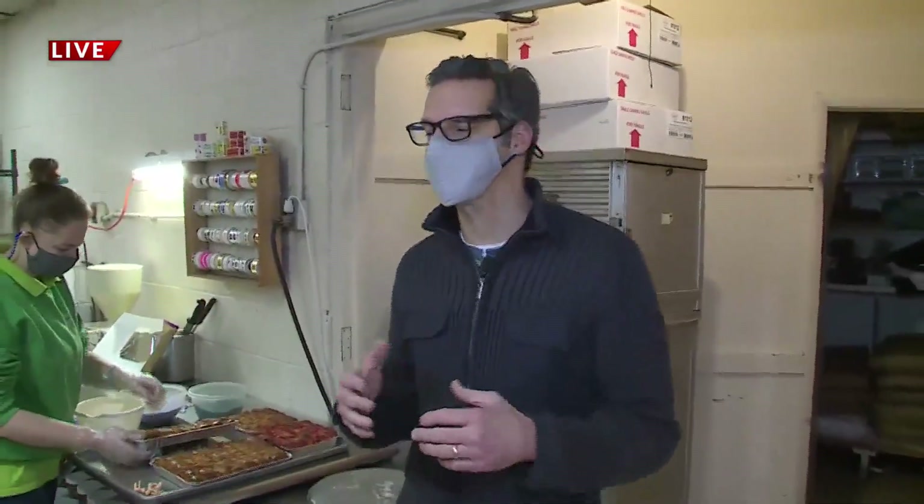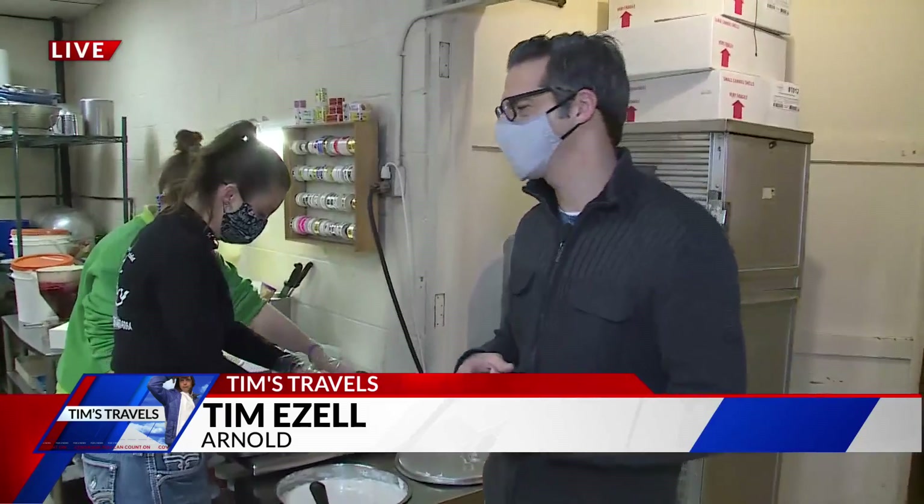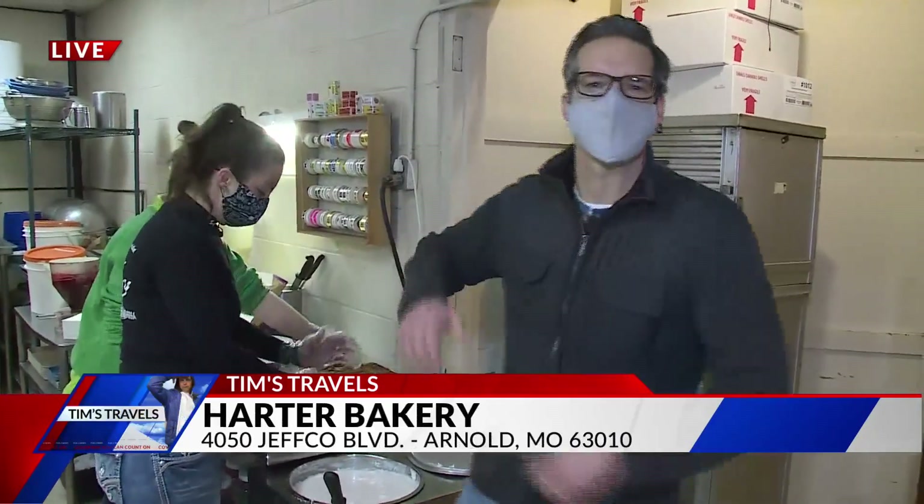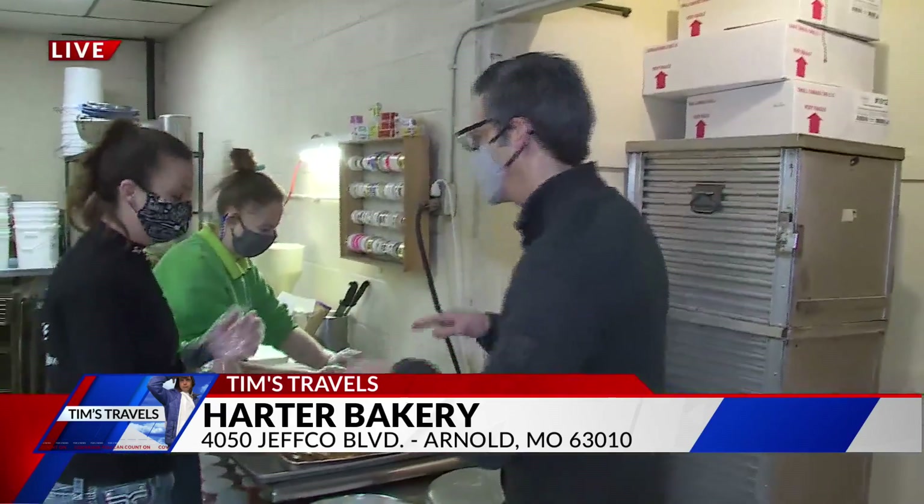Well, then you're in the right place — we got you covered for that, Margie. We are here at Harder Bakery in Arnold where they know all about king cakes. They're serving them up right now. Montana is joining us this morning and — oh, don't look — we're hiding the baby. Can't show you where it is right now. But tell me about your king cakes.